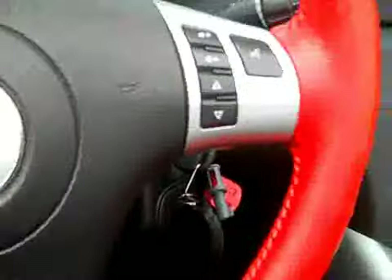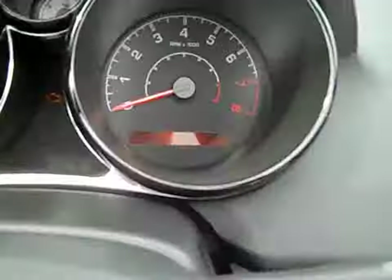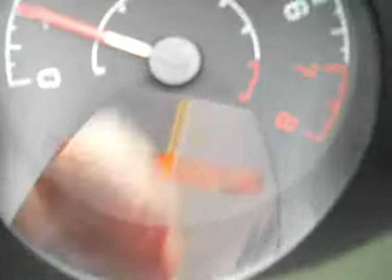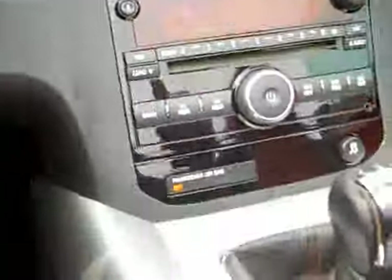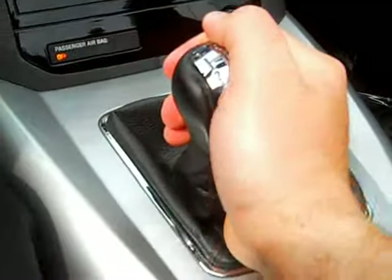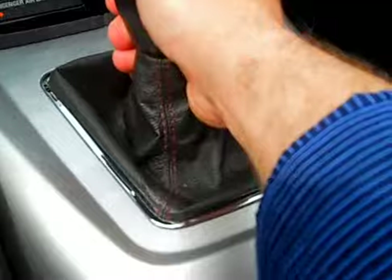Let's get back in — I'll show you the mileage here. It starts right up without a problem. The mileage, if we can see this, is 55,222. It shifts good — nice little short throw; I like the action on it.